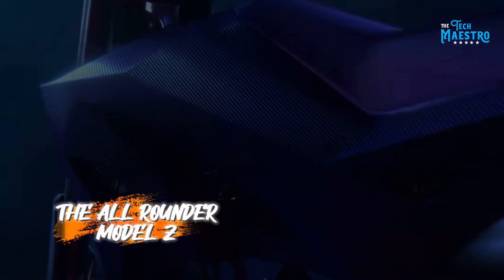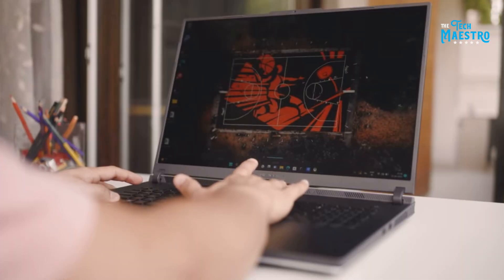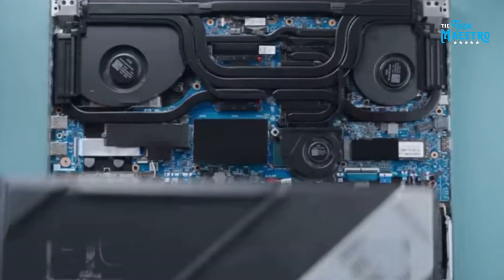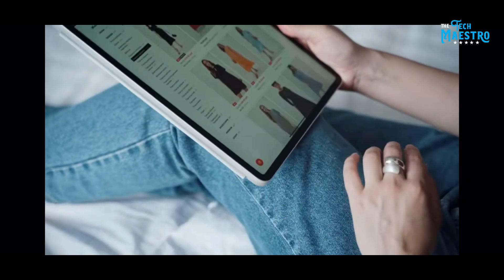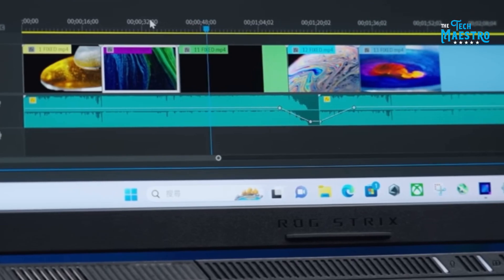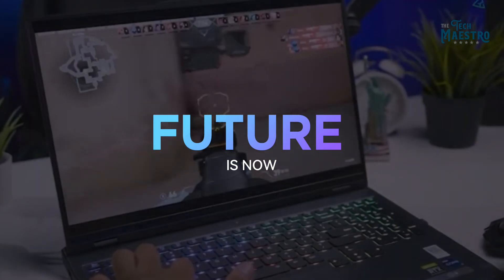Number 3: The All-Rounder Model Z. Then there's Model Z, the All-Rounder. It strikes a perfect balance between gaming prowess and professional functionality. With its long battery life and versatile connectivity options, it's ideal for those who are always on the move. Picture a business professional switching between high-level gaming and serious work without missing a beat — Model Z adapts to both worlds seamlessly, a feat that few laptops can claim.